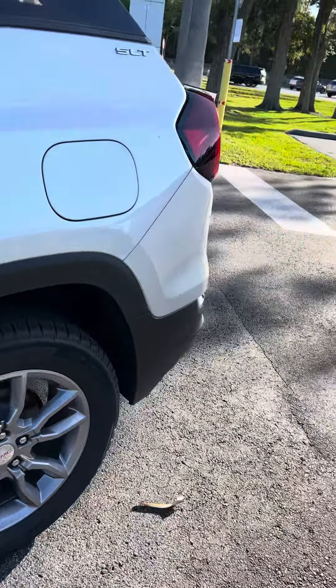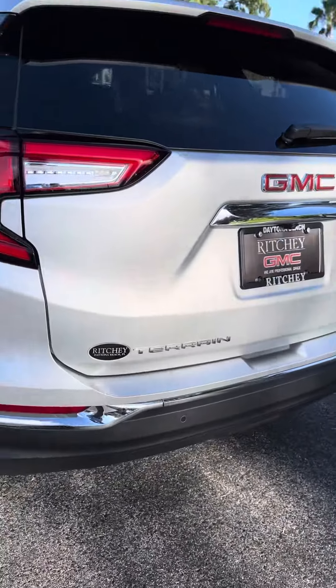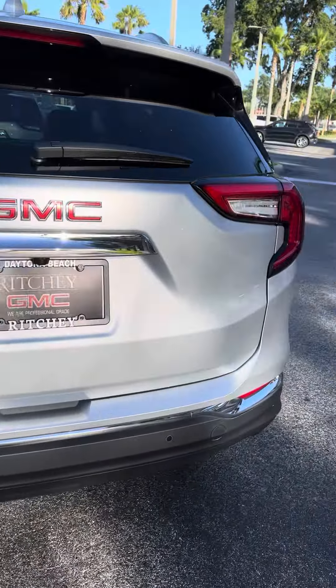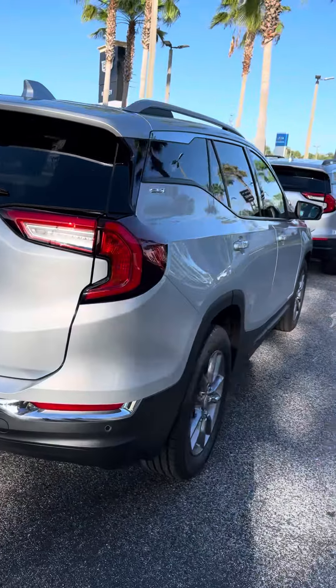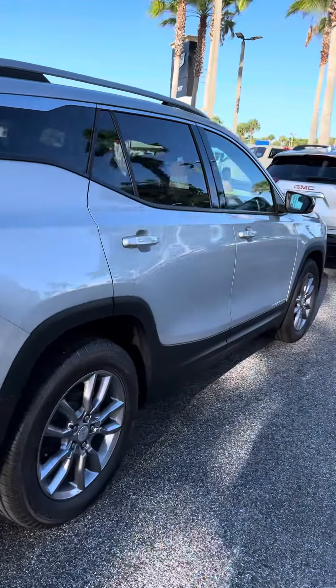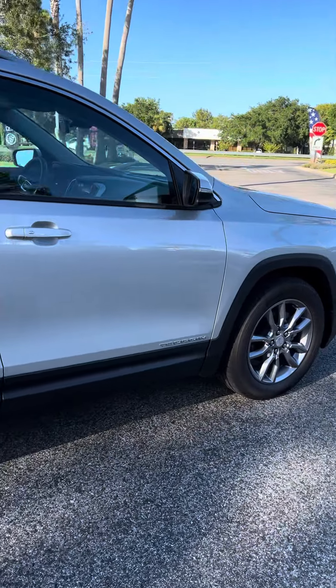Again, this is Reno from Richie GMC here in Daytona. We're located at 932 North Millville Road. The number you can reach me at is 386-236-5011. Stop on by, take a test drive — I think you'd be very well impressed. See you soon.